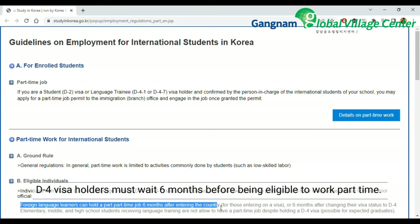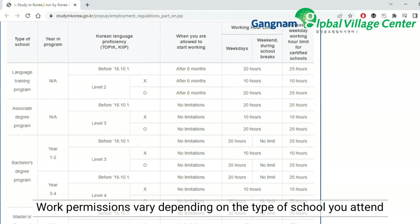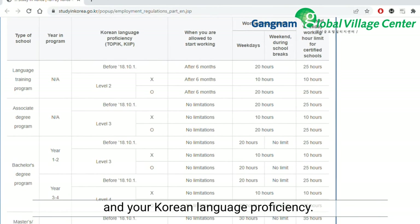D4 visa holders must wait 6 months before being eligible to work part-time. Work permissions vary depending on the type of school you attend, your year in your program, and your Korean language proficiency.